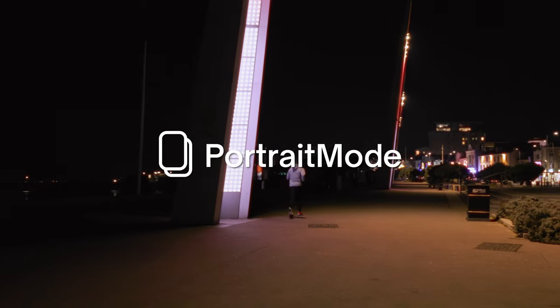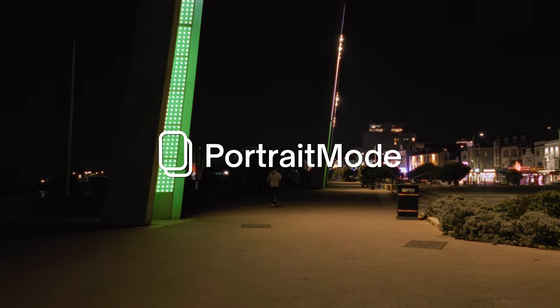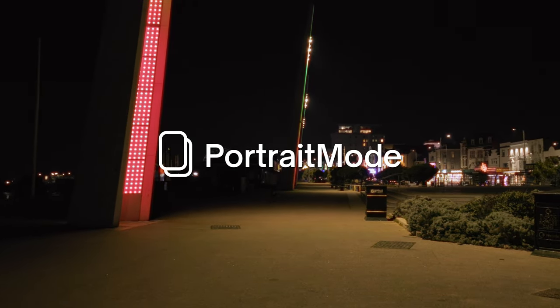This video is sponsored by Portrait Mode, a dedicated photo sharing platform for street photography.